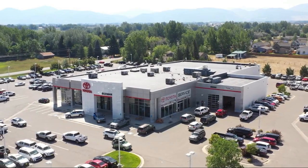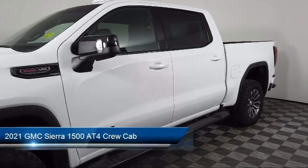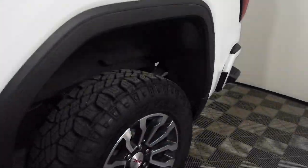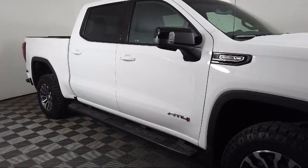Welcome to Toyota Bozeman, and here's a look at another one of our great vehicles for sale. It comes equipped with LED cargo area lighting, trailering package, auto locking rear differential, ventilated front seats, keyless entry, and Wi-Fi hot spot capable.